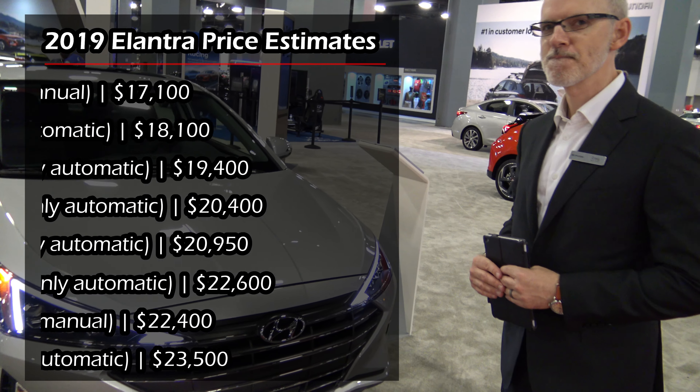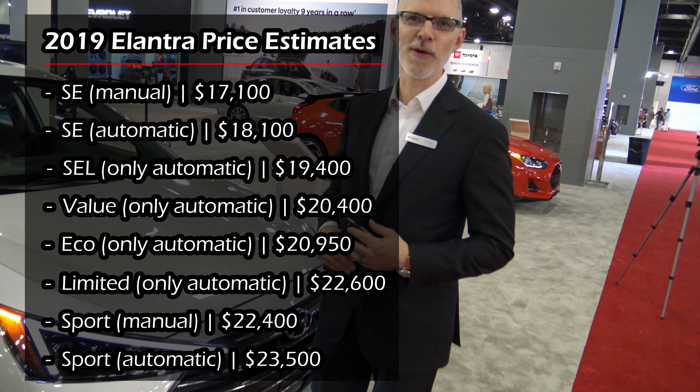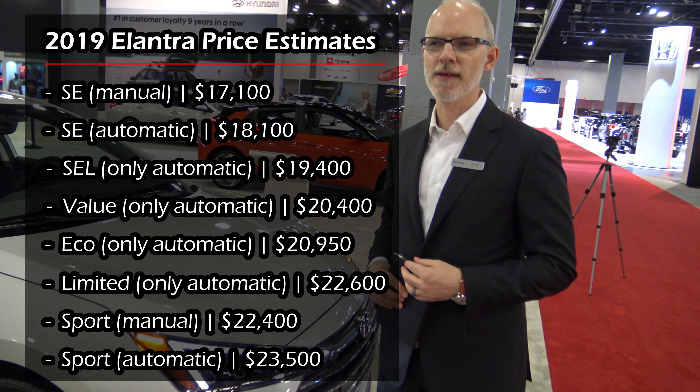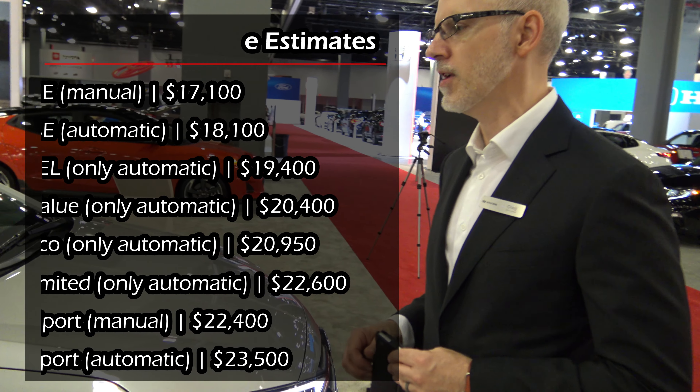The pricing is relatively unchanged — just a slight increase. If you look at the SEL from last year, it was $18,500; it's now $19,100, so a very, very slight change.